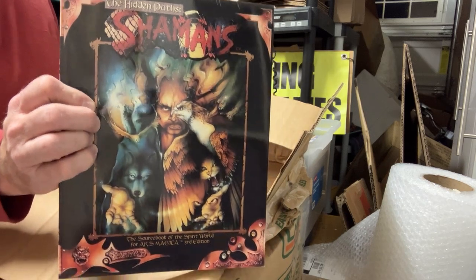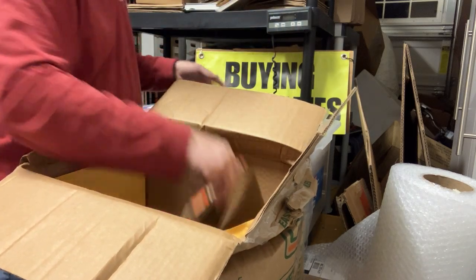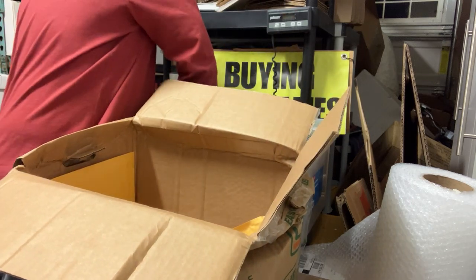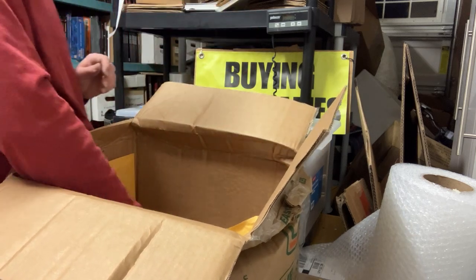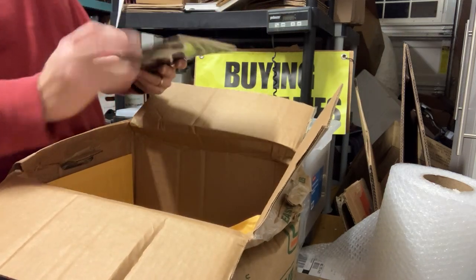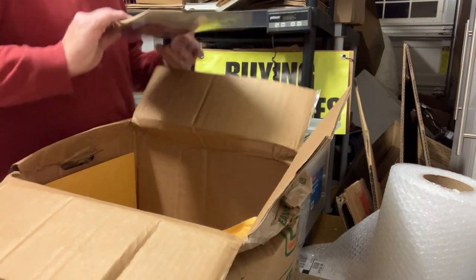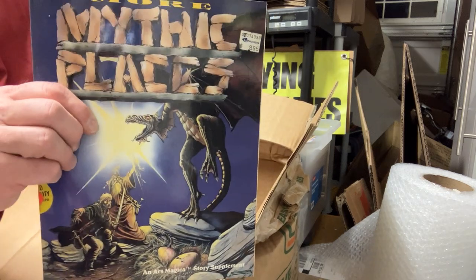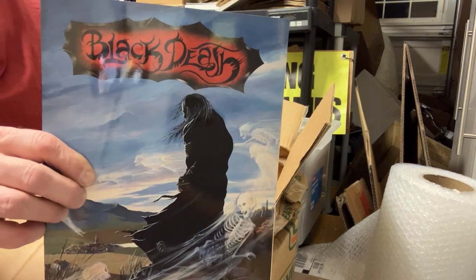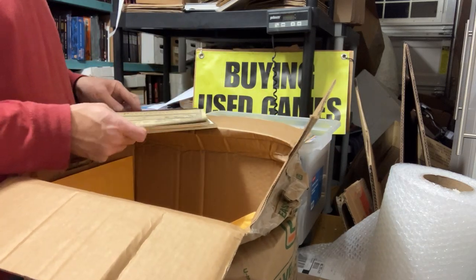Shamans: The Hidden Path - man, that one I don't even think I've ever had. Legacy. Tribunals of Hermes of Rome. Mythic Europe. Storm Rider book - Wizards, White Wolf, White Wolf, Wizards. More Mythic Places from White Wolf. The Black Death - White Wolf to Wizards. And then we have Mythic Perspectives.